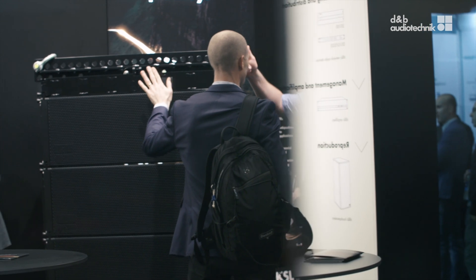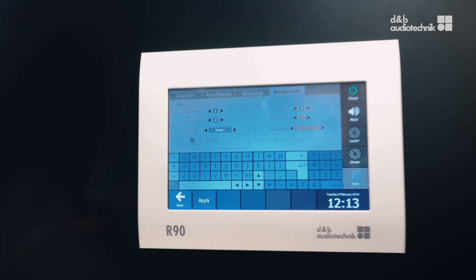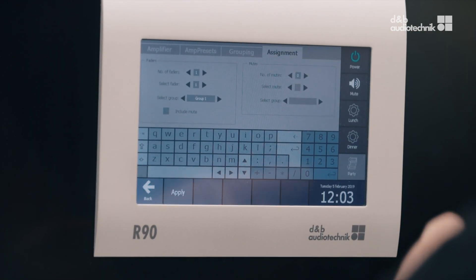For a simplified operation in an installation of a probably quite complex D&B audio system, we can now offer the perfect tool, which is called the R19 Touchscreen Remote Control.